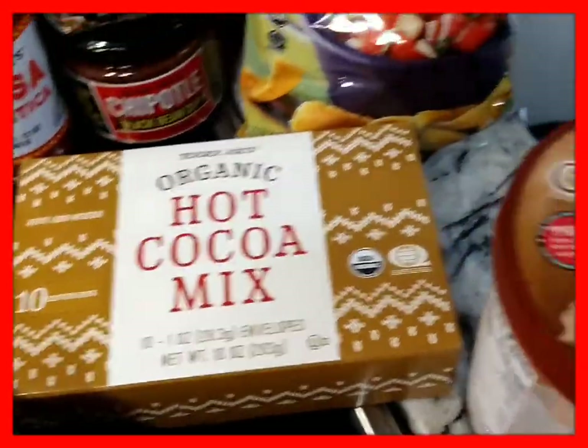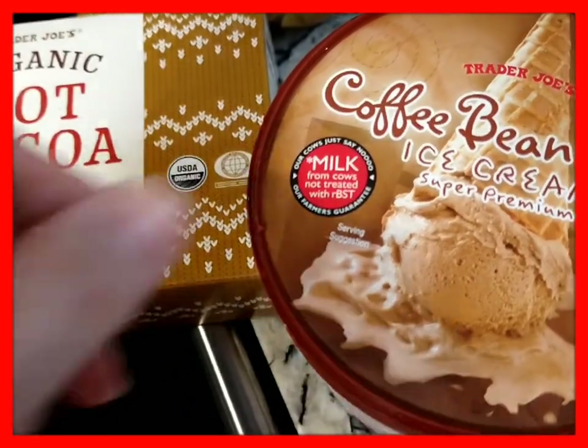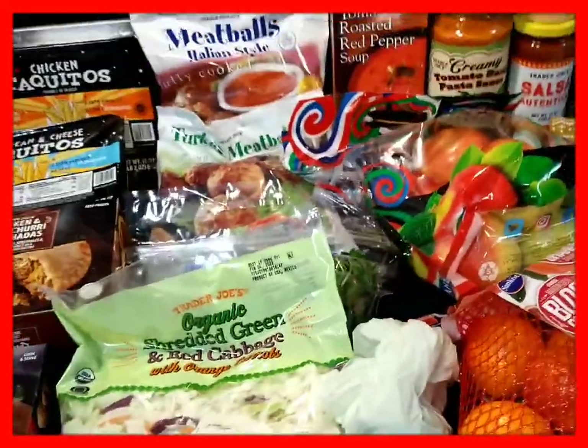Some organic hot cocoa mix for the cold weather. This ice cream is crazy good — Coffee Bean Ice Cream. But that's for me, and I think that is it.